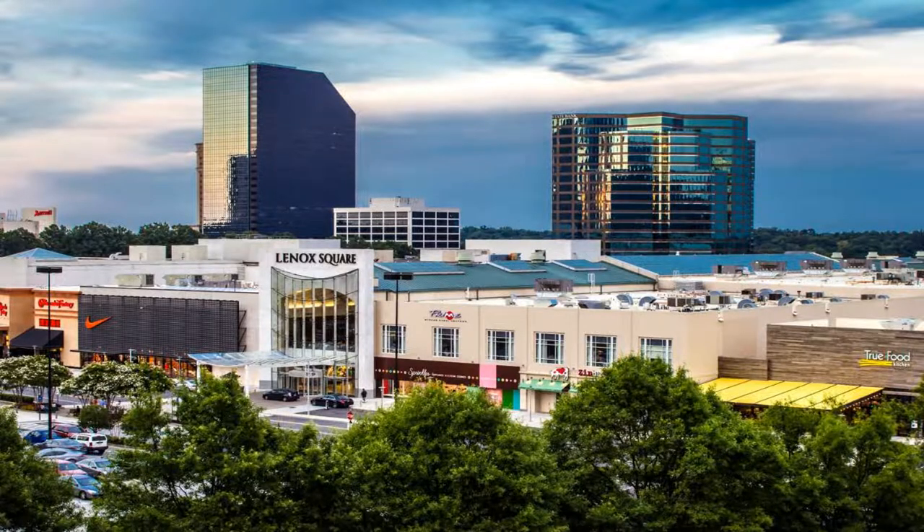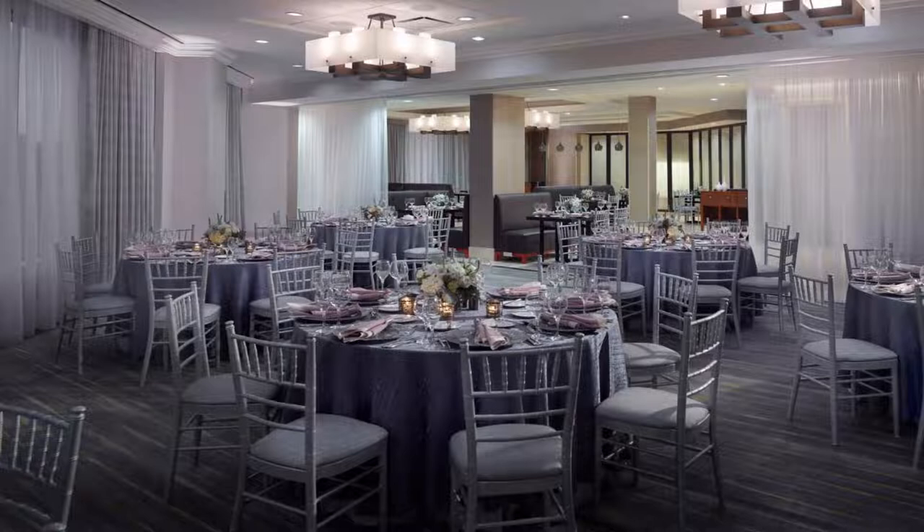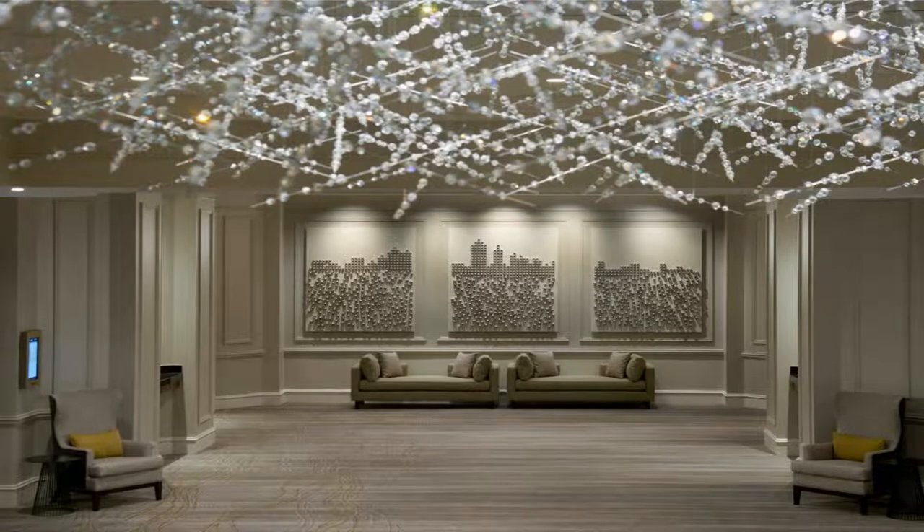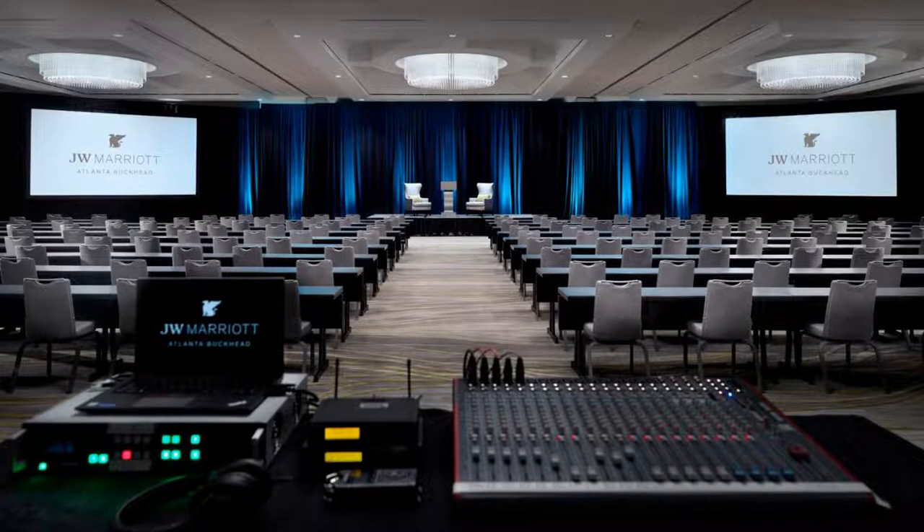Some of the most popular facilities are a swimming pool, parking, Wi-Fi, non-smoking rooms, fitness center, and a bar. The hotel is connected to the upscale shopping center Lenox Square and directly across from the Lenox MARTA public transportation station, conveniently located in downtown Atlanta's Buckhead neighborhood.